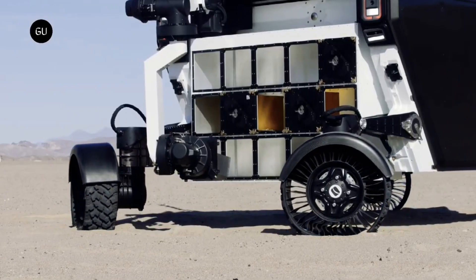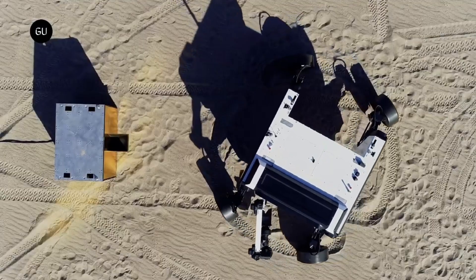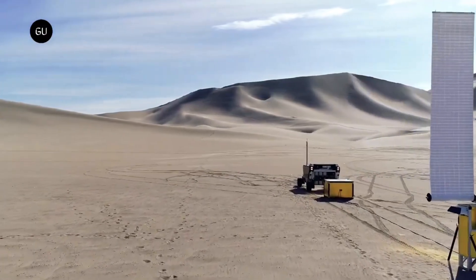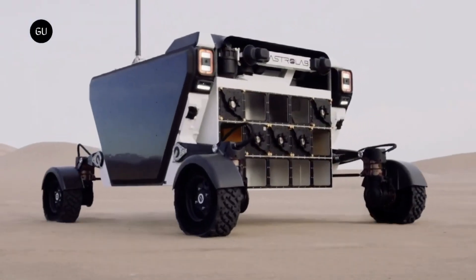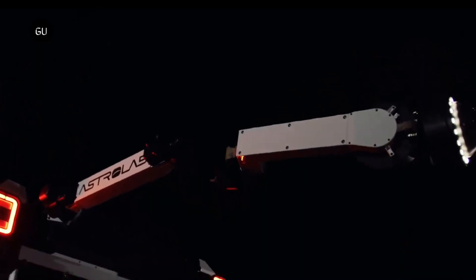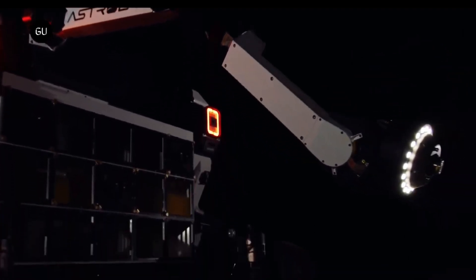The Flex Rover is designed to be a versatile and capable platform for a variety of lunar missions. It has a payload capacity of over two tons and can accommodate a variety of payloads, including scientific instruments, robotic arms, and cargo containers. The rover is also capable of towing trailers and carrying equipment on its back.